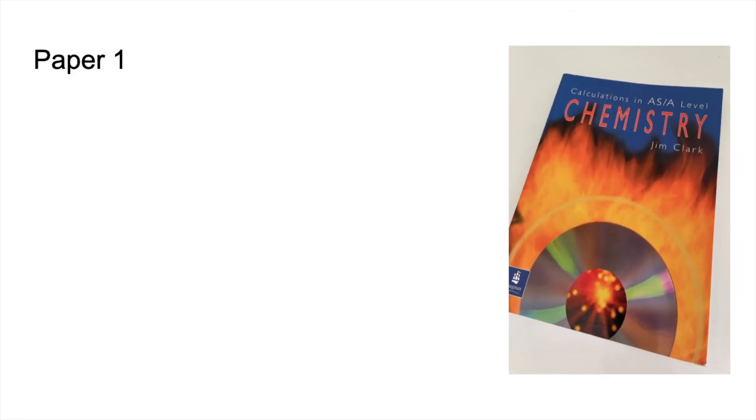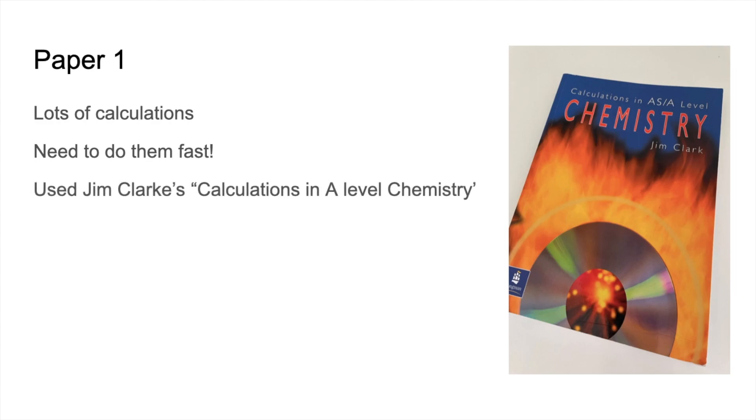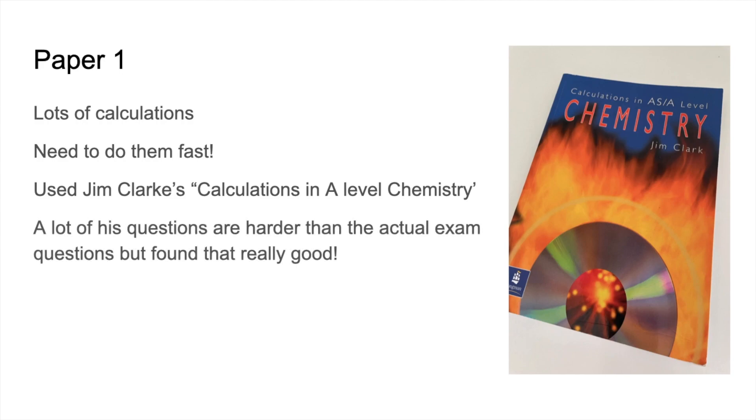Moving on to the three papers and how she tackled each one. Paper 1 is full of calculations — it's probably the most quantitative paper of the three. You need to be able to do calculations fast. To get good at doing them quickly, she used Jim Clark's 'Calculations in A-Level Chemistry.' A lot of Jim Clark's questions are actually harder than the real exam questions, which is really beneficial if you want to get good at calculations.